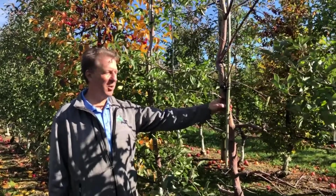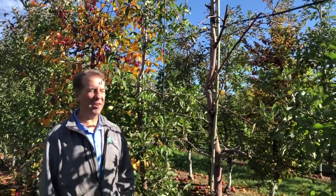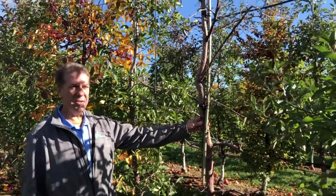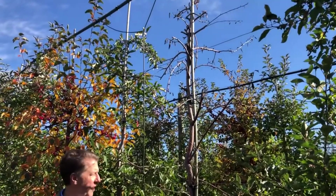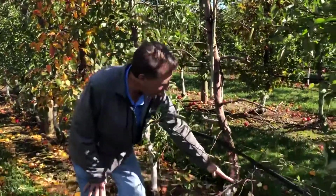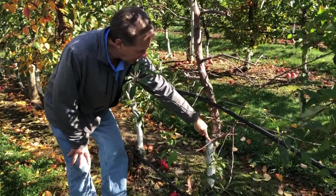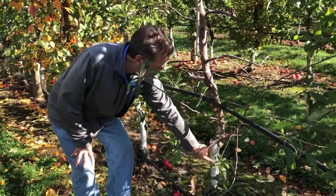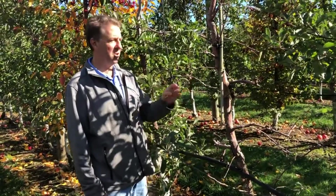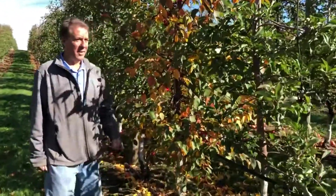Here in the orchard you can see a dead honeycrisp tree. One of the reasons these apples cost so much is that honeycrisps are the divas of apples — they're very picky, hard to grow, and require a lot of maintenance. This one died for unknown reasons, but what they'll do in the spring — because that's when grafting has to take place — is cut it off right down at the base, graft another honeycrisp branch onto the root, and let it grow back up. They can reuse that root and the tree should be back to normal in about four to five years.